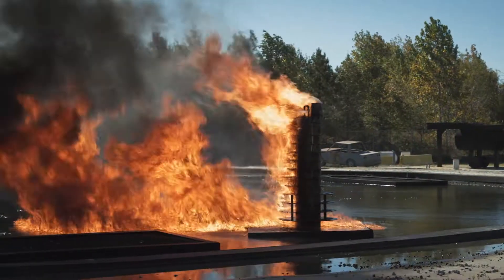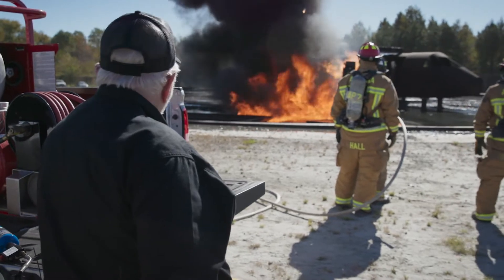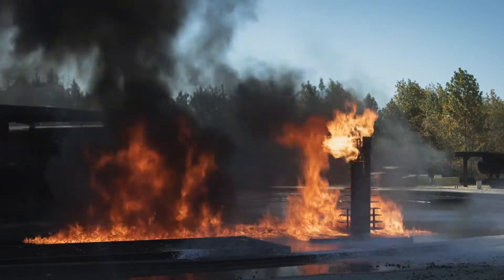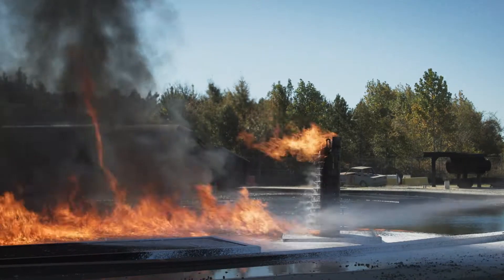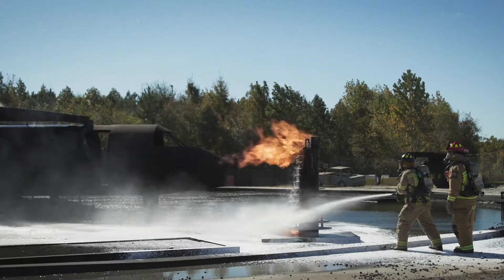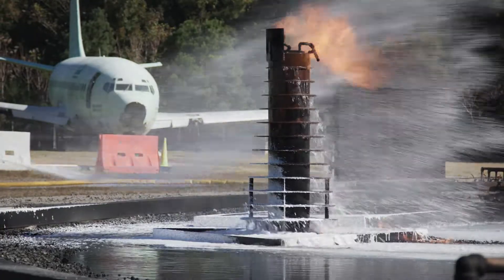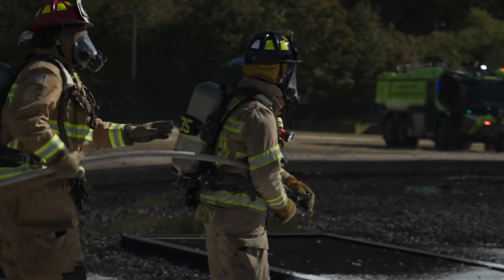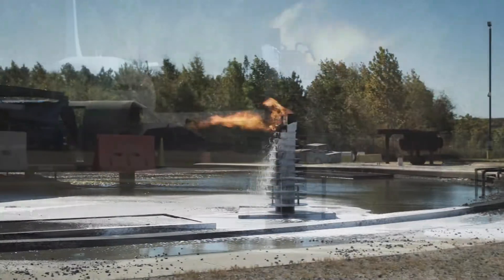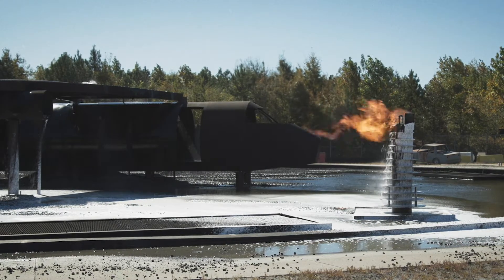Now it's starting to go pretty good. That's exactly what I'm talking about. You saw the knockdown — how quick it was. They left the flames burning, and that was exactly the way FireBull and the compressed air foam system works.